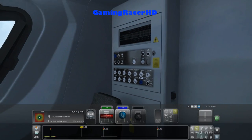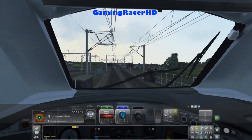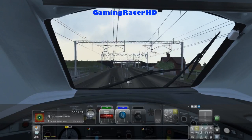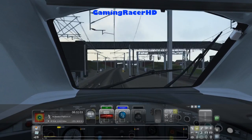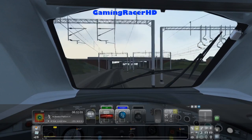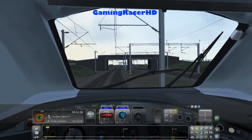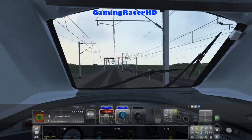They're calling this the pro version of the Class 390, but I'm sure they can make it a lot better. I'm sure you guys can find faults with this train or things they haven't done, or mistakes — which Davos Games always seem to be making. I wouldn't be surprised if parts of the train livery are wrong.